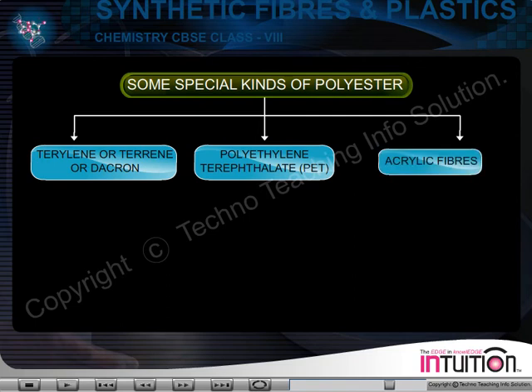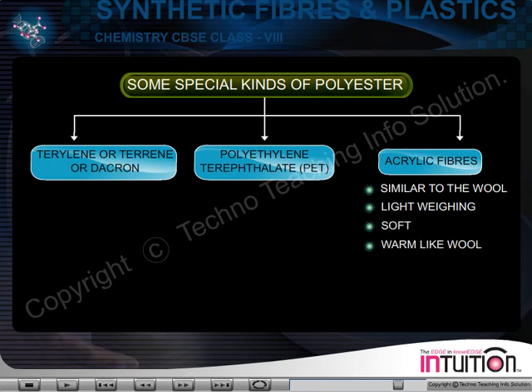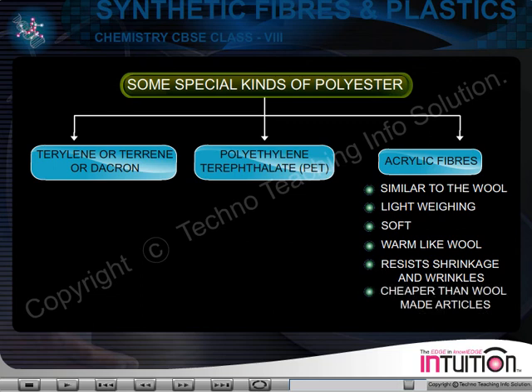Acrylic fibers. Acrylic fiber is similar to wool. It is very lightweight, soft and warm like wool. It resists shrinkage and wrinkles. Acrylic fiber made articles are cheaper than woolen articles.